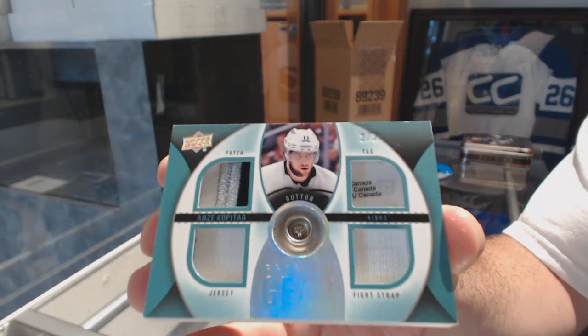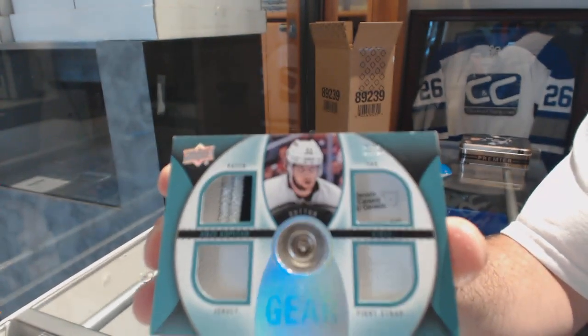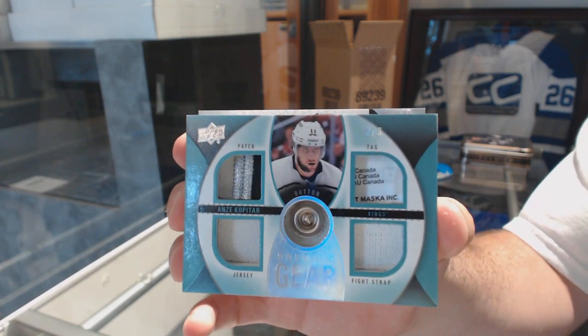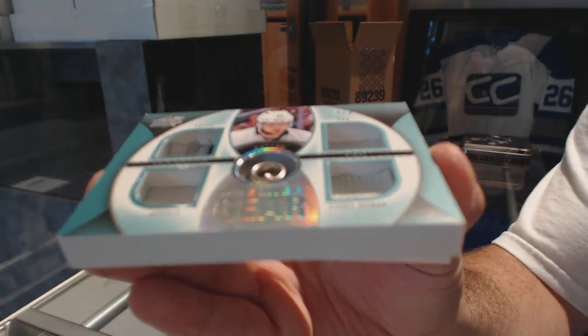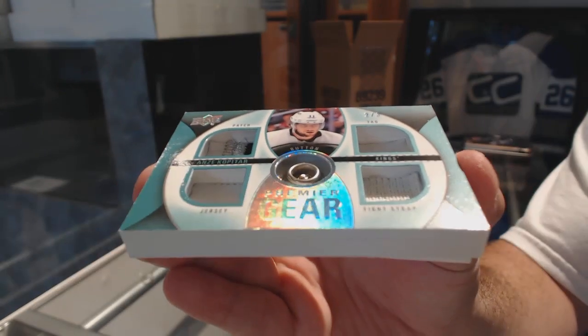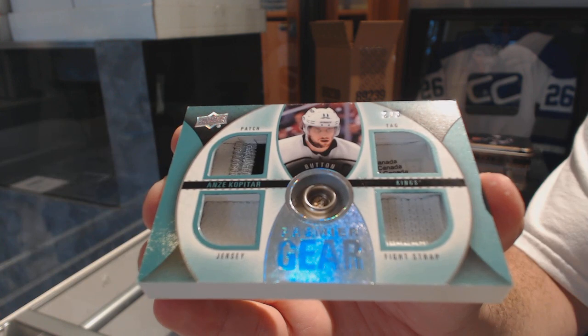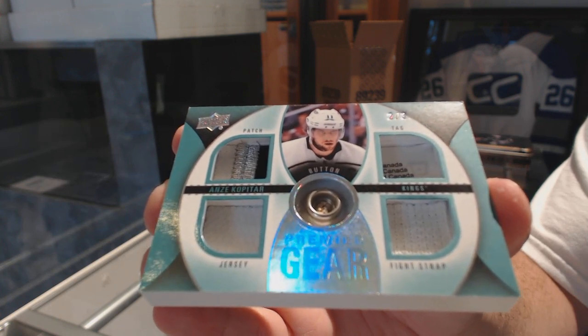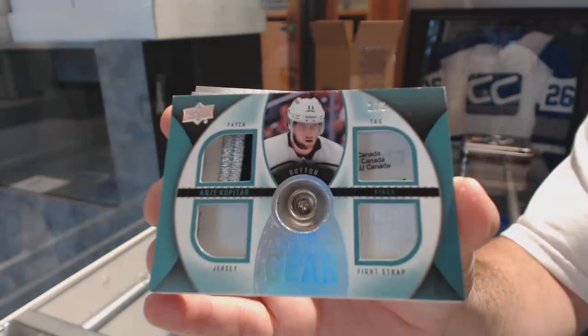Andre Kopitar. I have no idea why that thing is so thick — look at how much space is in that card. I don't know if you guys can see it there. That's crazy. Wow.